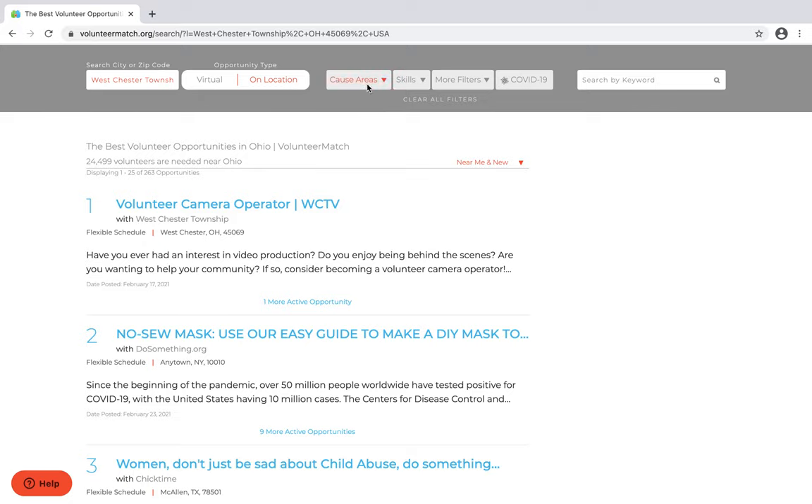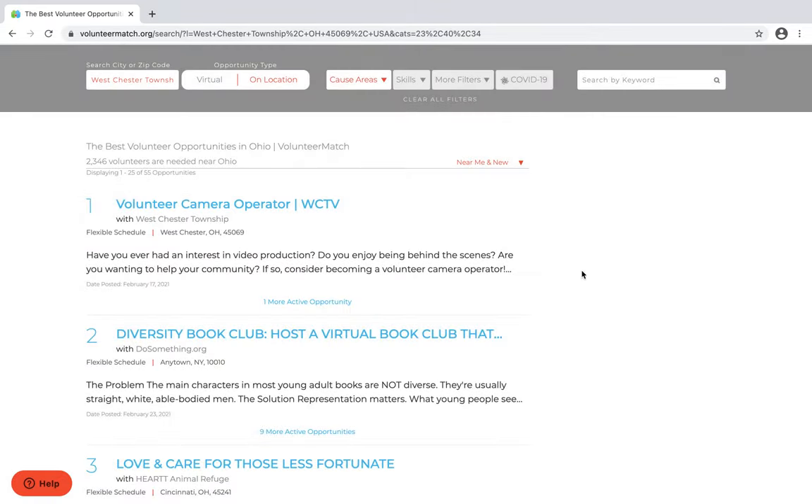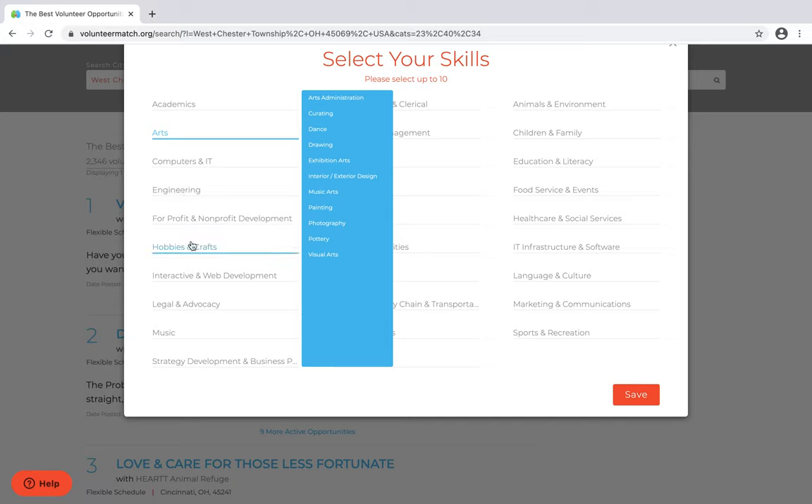Then I can go into cause areas and select what things I'm interested in. You can save as many as you want in this location. Then I can go into skills and further select more things that I might be good at. You can save these as well.